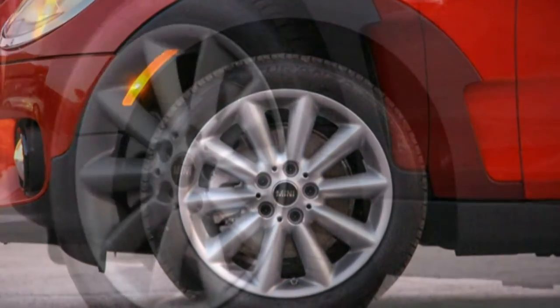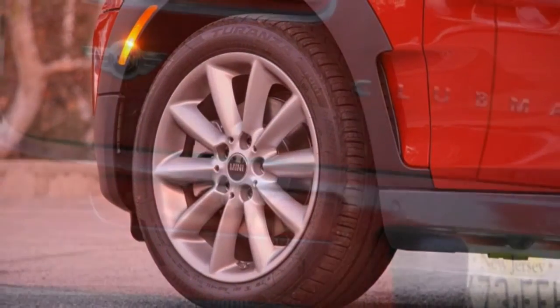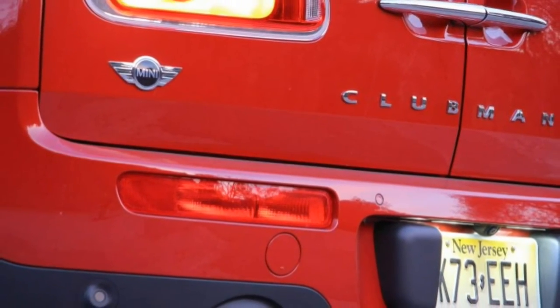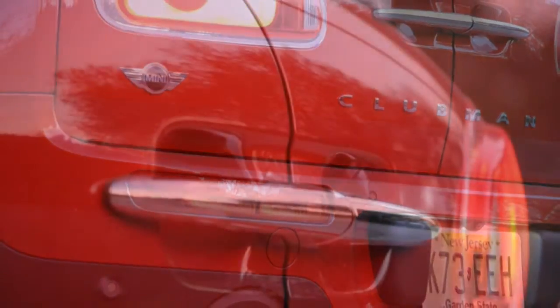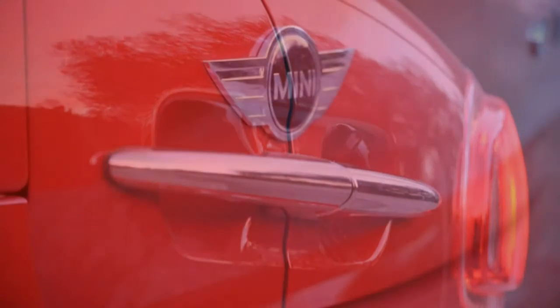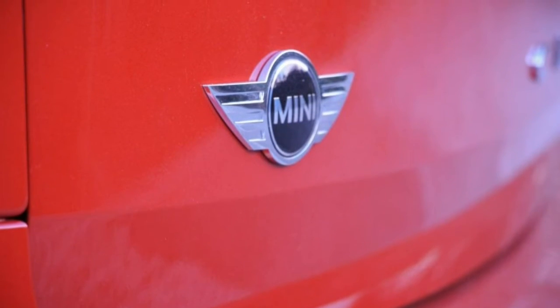Still, don't think for a minute that the Clubman is a large car — it's definitely not. At 168.3 inches long, the Clubman is only 0.8 inch longer than a Volkswagen Golf, and the fractionally smaller Golf actually has more rear seat room and significantly more cargo space.